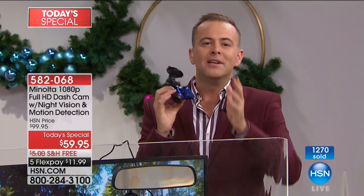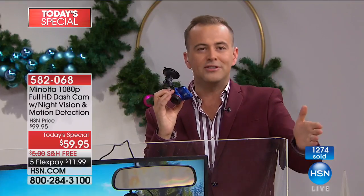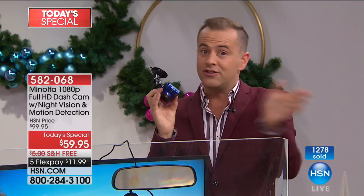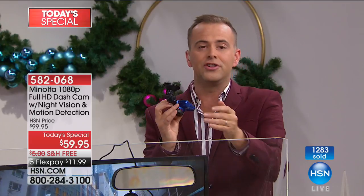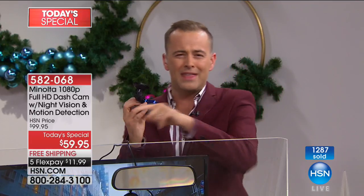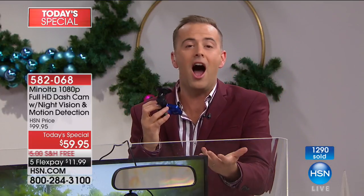I didn't think I needed one. Joe convinced me about 18 months ago. I put one in my car and one in my wife Chelsea's car. She was in an accident last year, somebody ran into her — thank God we had it. Because when you're in an incident, it's the insurance company wanting diagrams: I was over here, he was coming from that side, whose fault — it goes on for a year and a half.